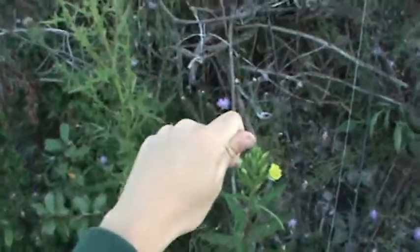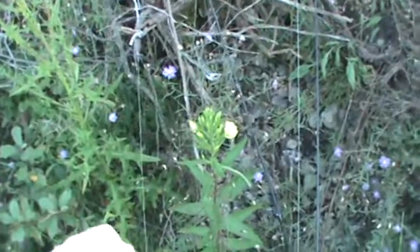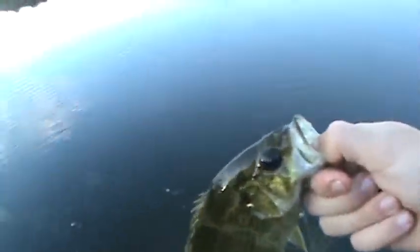That wacky rig Senko right by shore. There's usually fish right up by shore here, drops off right from the bank here. Pretty much about an eight inch rock bass.